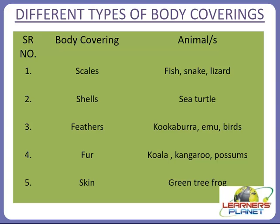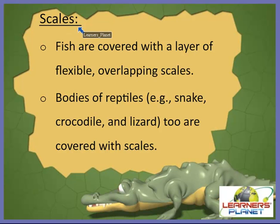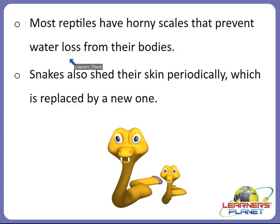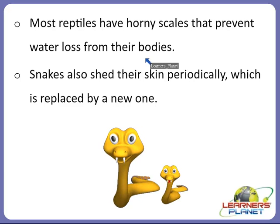Let's start with scales. A large number of fish species are covered with a layer of flexible overlapping scales. Bodies of reptiles such as snakes, crocodiles, and lizards are also covered with scales. Most reptiles have horny scales that prevent water loss from their body — you can imagine how this body covering helps an animal survive.